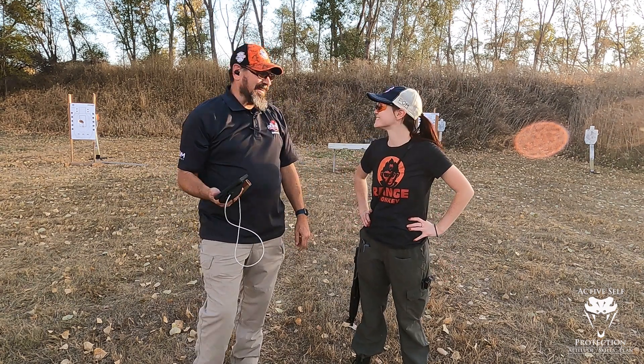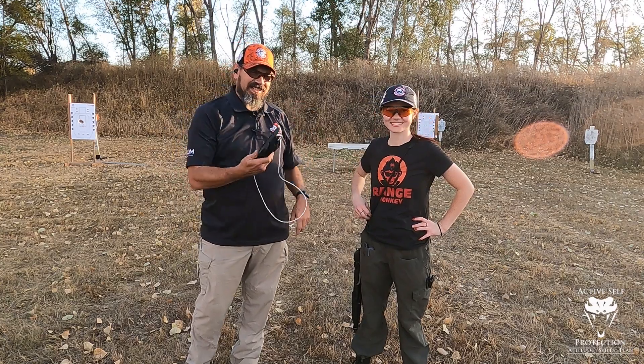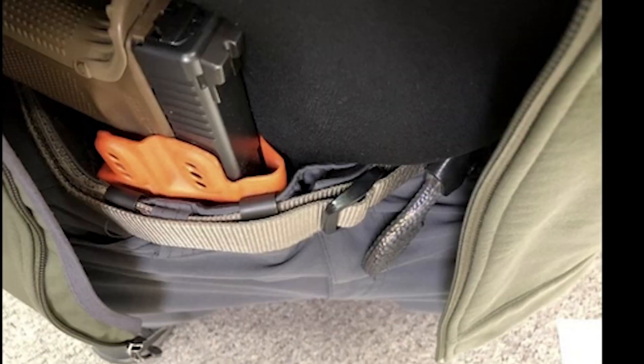Hey everybody, welcome back to the Chronicles of the Range Monkey. It's Neil and Natalie. We're out here playing with the Target Interactive System. Wilderness Tactical has been around longer than the gun you're carrying, and they have been making high quality products for concealed carriers for literally decades.